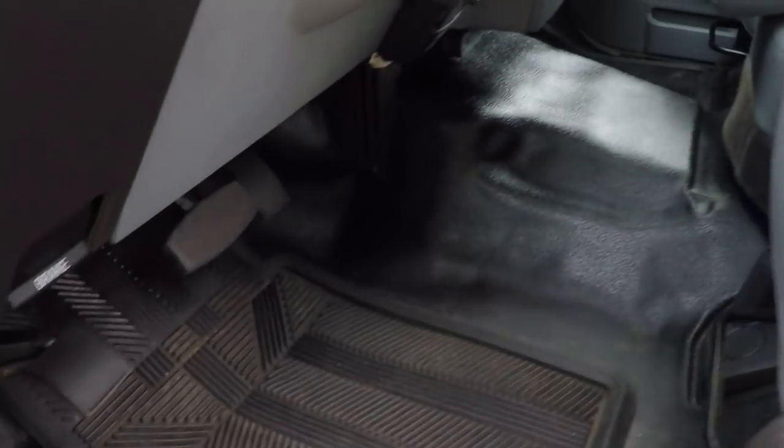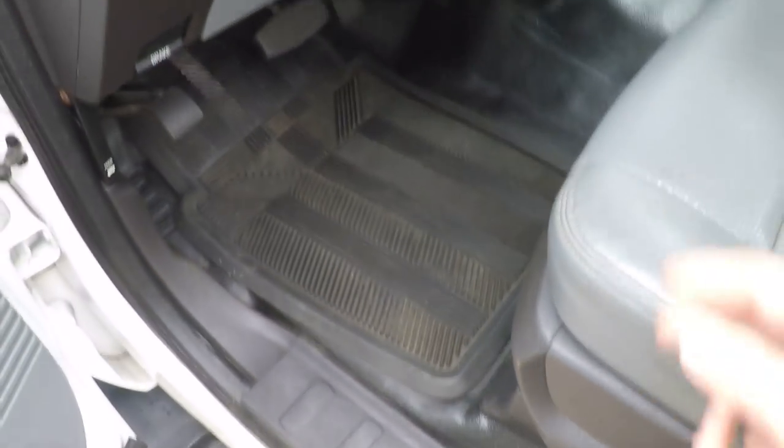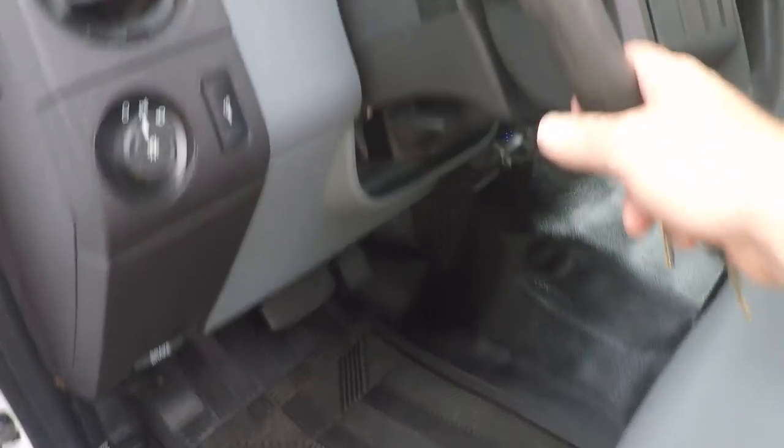It's got the rubber floor. It does have a few spots on the floor, which is common — just get some floor mats. It's got a tilt, telescoping steering wheel.